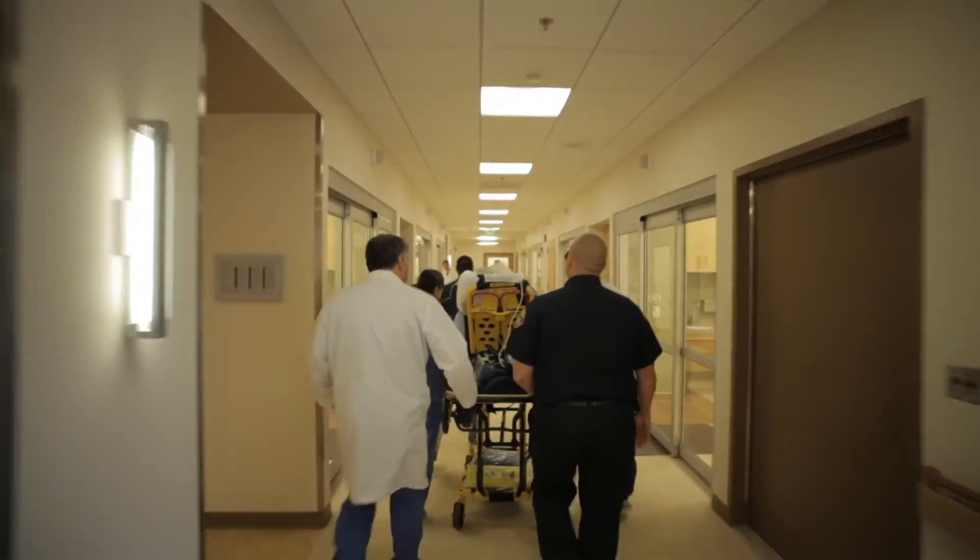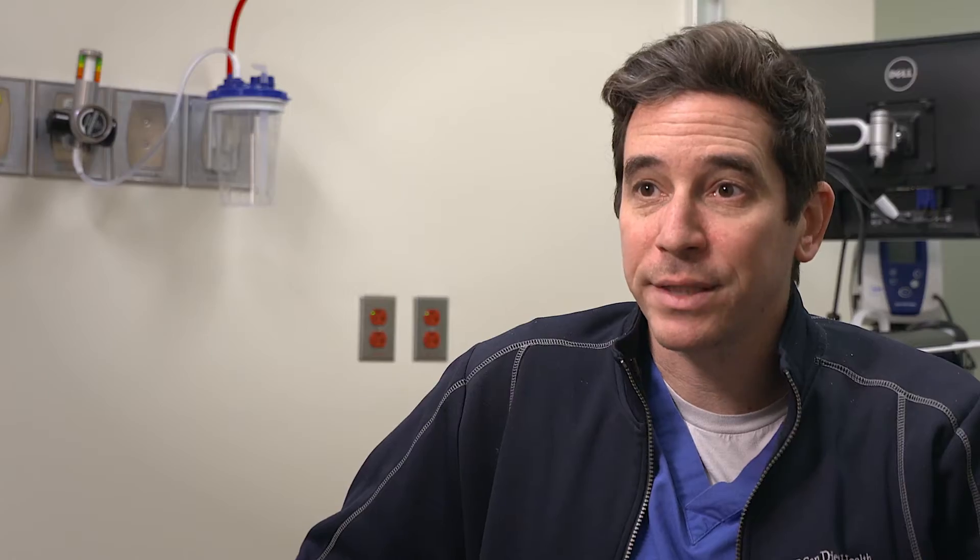These LVADs have changed the way we treat heart failure. In the past, if someone had heart failure and their heart was not adequately supplying blood to the tissue, they would essentially have the option of getting a heart transplant or dying.